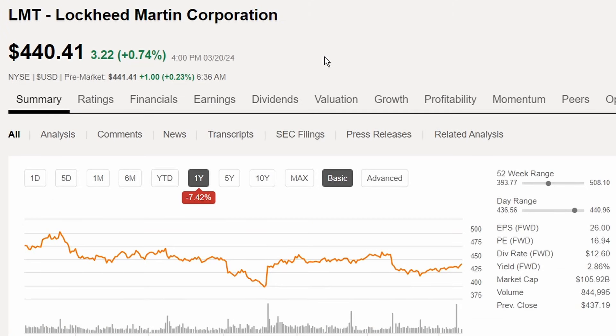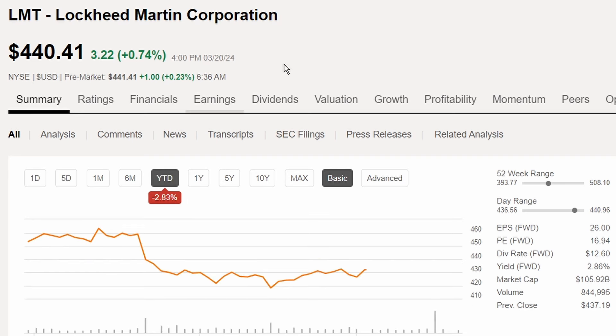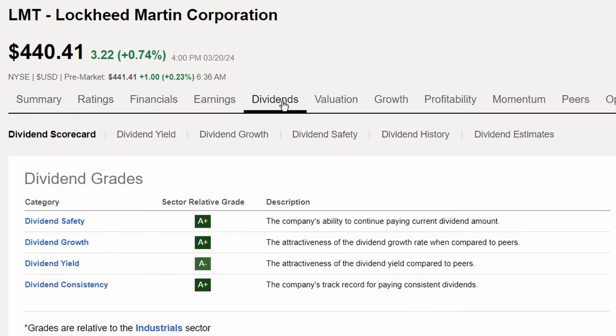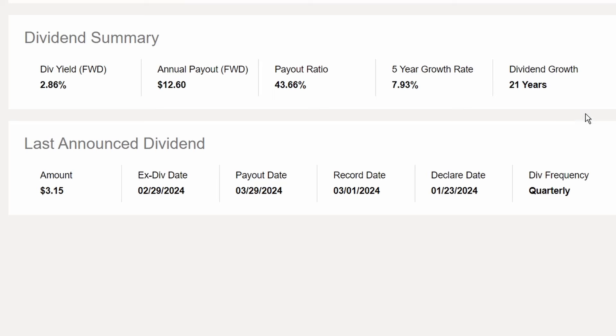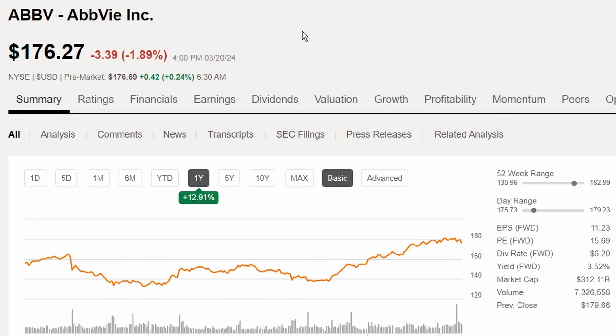In the number eight spot is Lockheed Martin Corporation, ticker LMT, last trading at $440.41. It's down 7.42% in share price over the last year and also down 2.83% year to date. Lockheed Martin has solid dividend grades overall, with 21 years of dividend growth, a five-year dividend growth rate of 7.93%, a payout ratio of 43.66%, and a dividend yield of 2.86%.